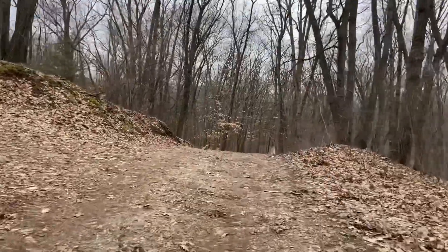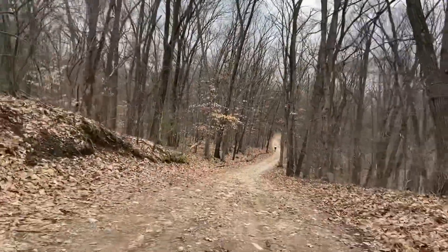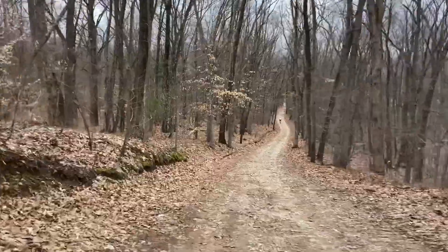One more section of sand as we head west.